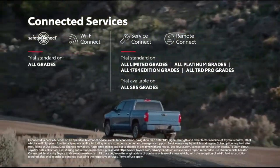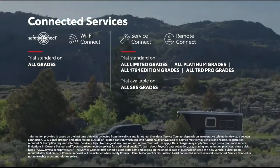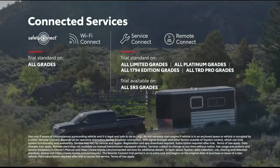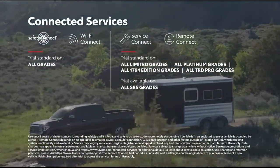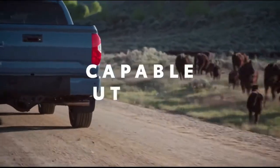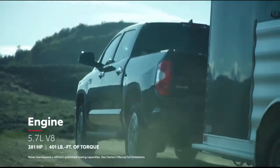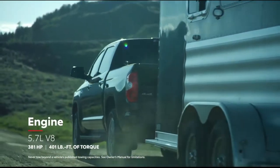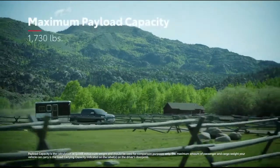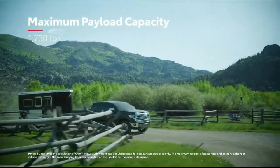Thanks to standard trial periods for Safety Connect and Wi-Fi Connect, and available trial periods for Service Connect and Remote Connect, which enable Tundra to keep in touch with the dealership for maintenance needs, as well as access vehicle capabilities from smart devices. Toyota's i-Force 5.7-liter V8 handles heavy-duty construction jobs, ranch work, and last-minute getaways with ease, thanks to its impressive payload capacity.